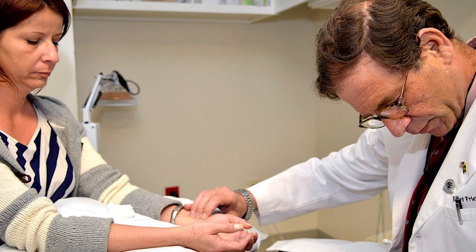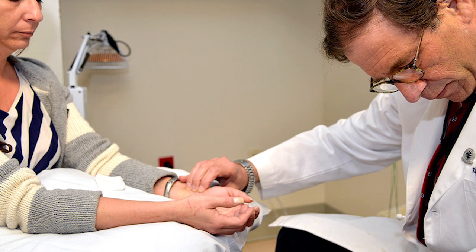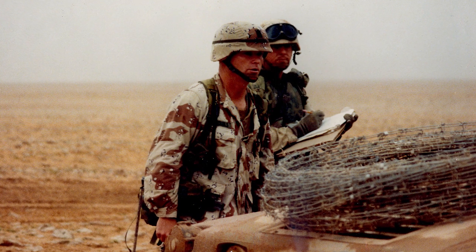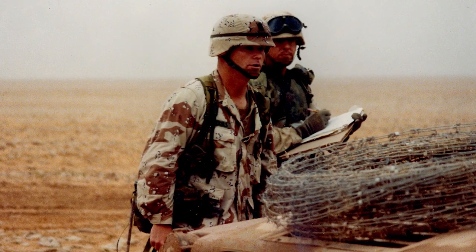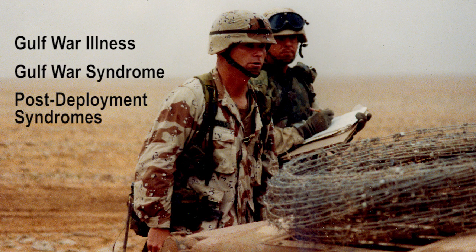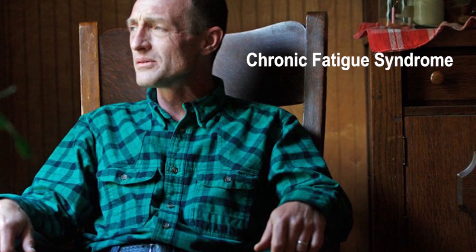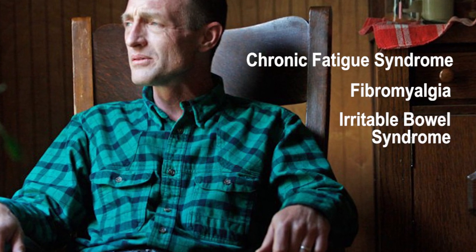Chronic multi-symptom illness is a term used by the medical community for chronic medically unexplained symptoms. While it can exist in civilian populations, for veterans and service members, CMI includes military-specific medically unexplained illnesses such as Gulf War illness, Gulf War syndrome, or other post-deployment syndromes including chronic fatigue syndrome, fibromyalgia, and irritable bowel syndrome.